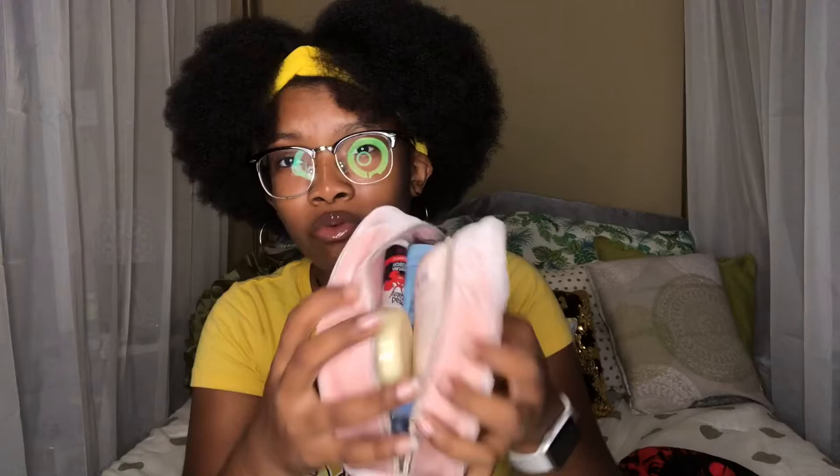Of course, in an emergency kit you definitely want to have the lady products — the pads, the tampons, all that good stuff. I just don't have that in there right now because I don't go back to school until September 3rd, and it is currently August 6th, so I can chill out.